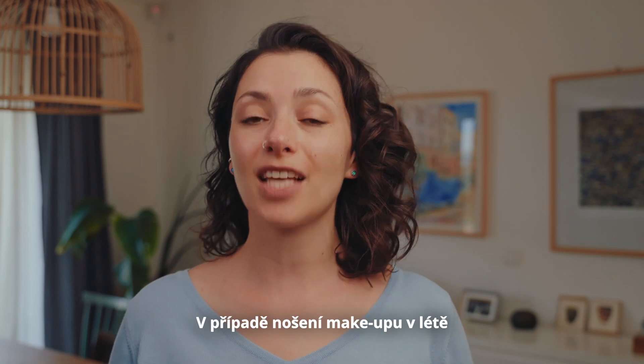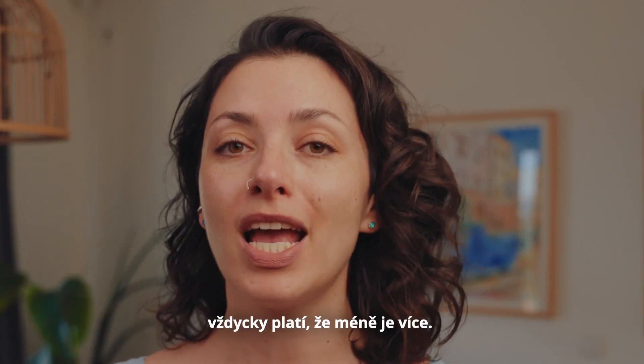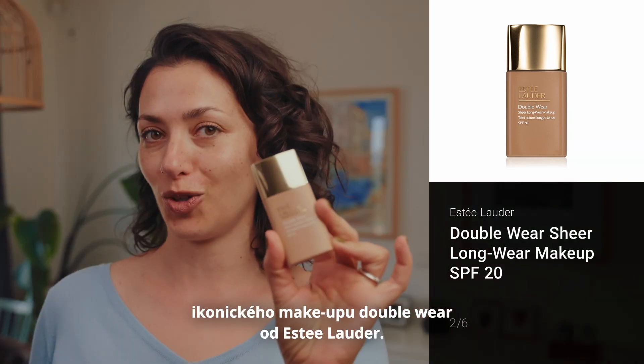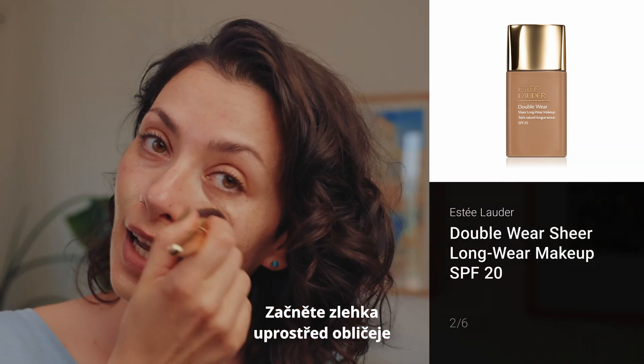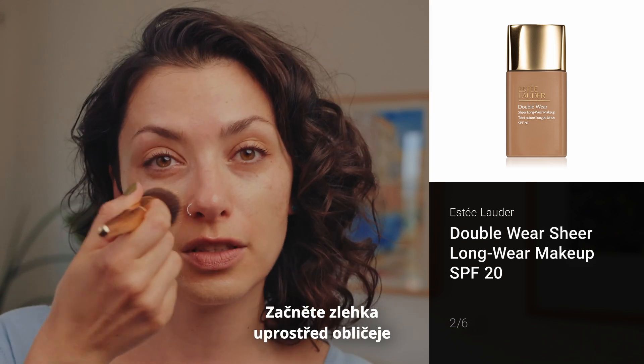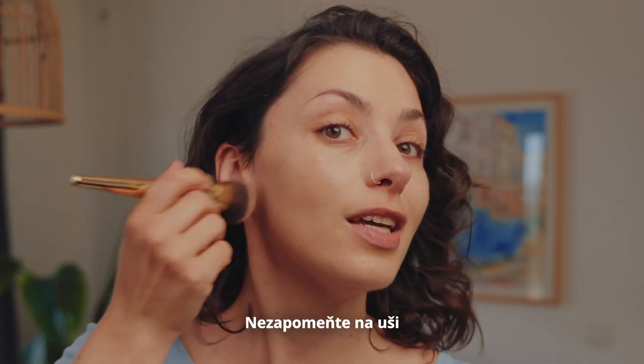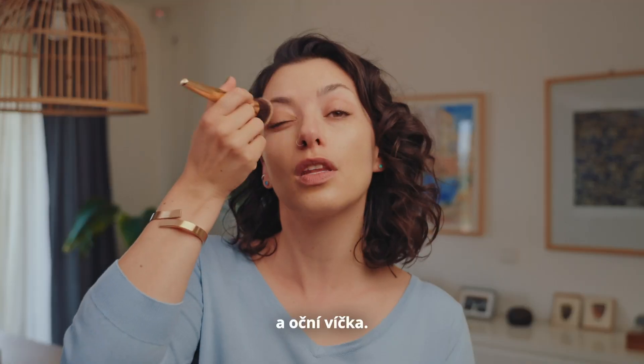When it comes to long-wearing summer makeup, less is always more. So I'm going to use this sheer version of the iconic Double Wear from Estée Lauder. Start lightly in the middle of the face and try to fade it out to the sides. Don't forget about the ears and the eyelids.